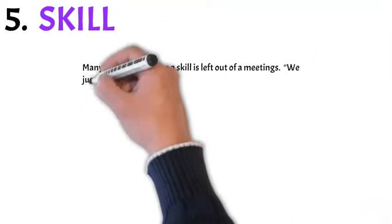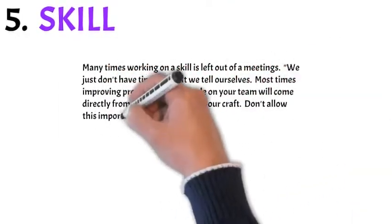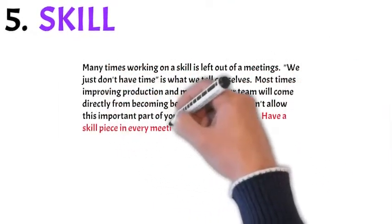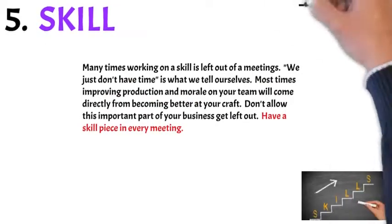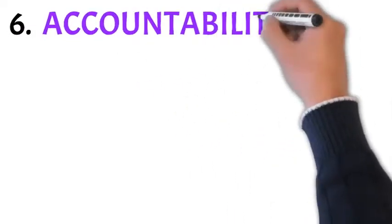Number five: skill. Many times, working on skill is left out of meetings — we tell ourselves we just don't have time. Most times, improving production or morale on your team will come directly from being better at your craft. So don't allow this part to get left out. Have a skill piece in every meeting.